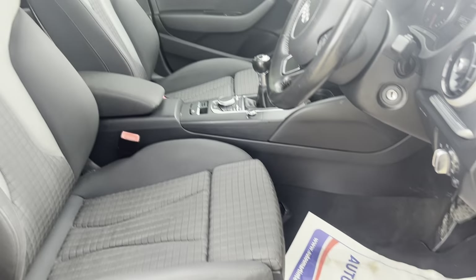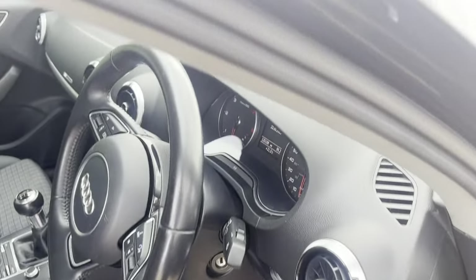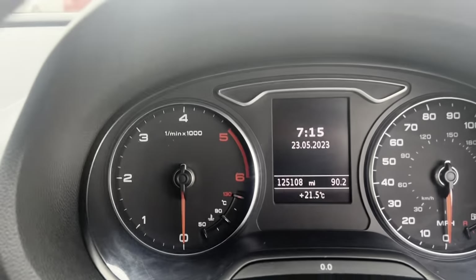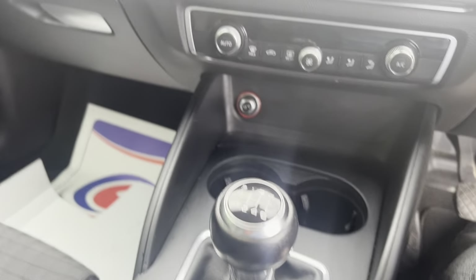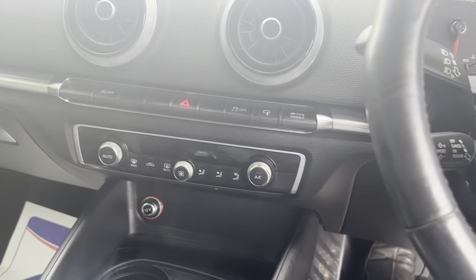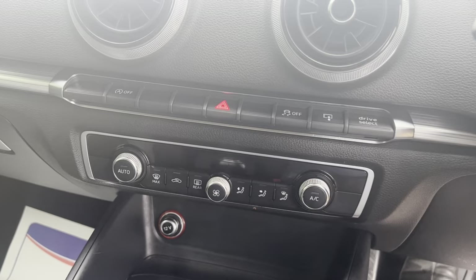Onto the driver's seat — nice and tidy. Vehicle's done 125,000 miles from new. 6 speed manual as mentioned. Electronic handbrake as well. Dual climate control with AC.